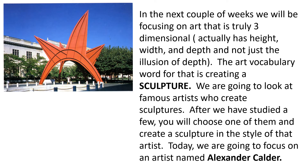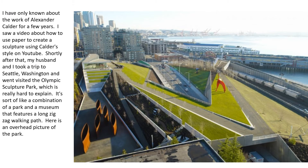Today we're going to focus on an artist named Alexander Calder. I have only known about the work of Alexander Calder for a few years. I saw a video about how to use paper to create a sculpture using Calder's style on YouTube.